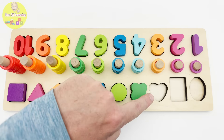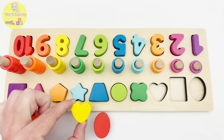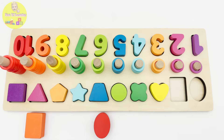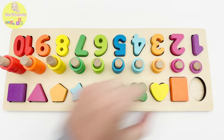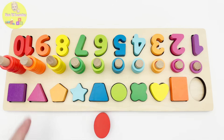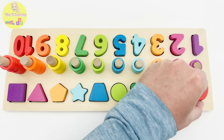Everyone has seen this shape before — it's a heart! We have a heart puzzle piece over here, this yellow piece. Only two more pieces — let's get going. This shape is very familiar, it's a rectangle, and over here we have an orange rectangle puzzle piece. Our last puzzle piece shape is an oval — this red piece is also an oval. Perfect fit!